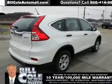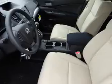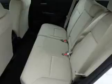The features include keyless entry, independent suspension, brake assist, traction control, stability control, front ventilated disc brakes, daytime running lights, anti-lock brakes, and hill start assist.